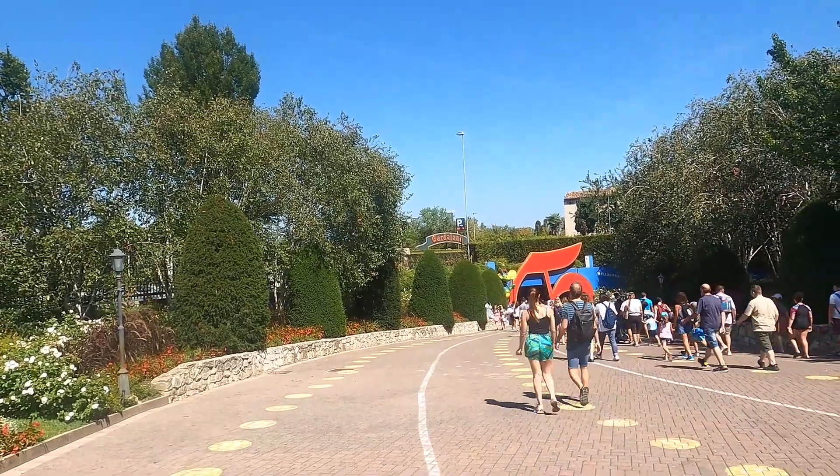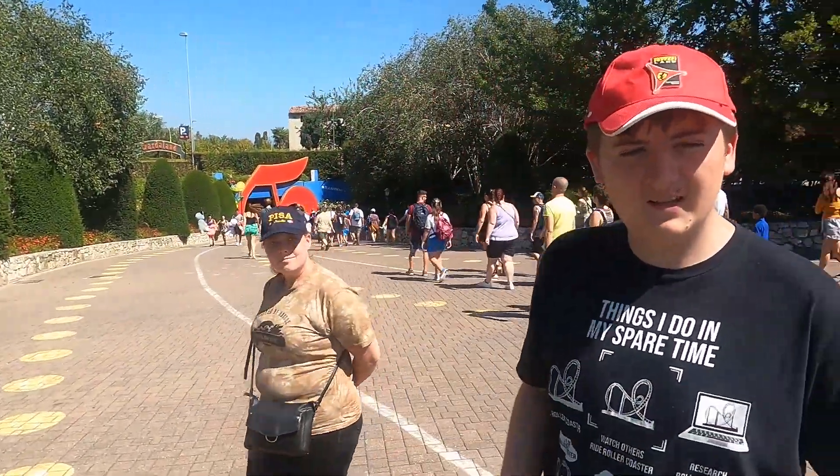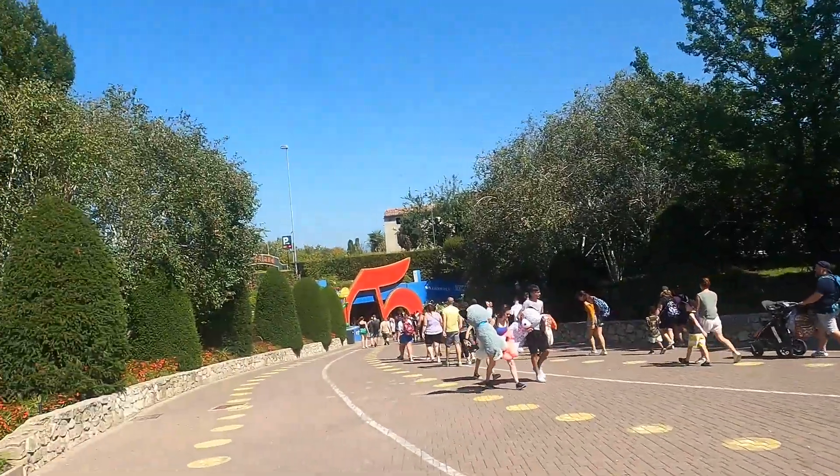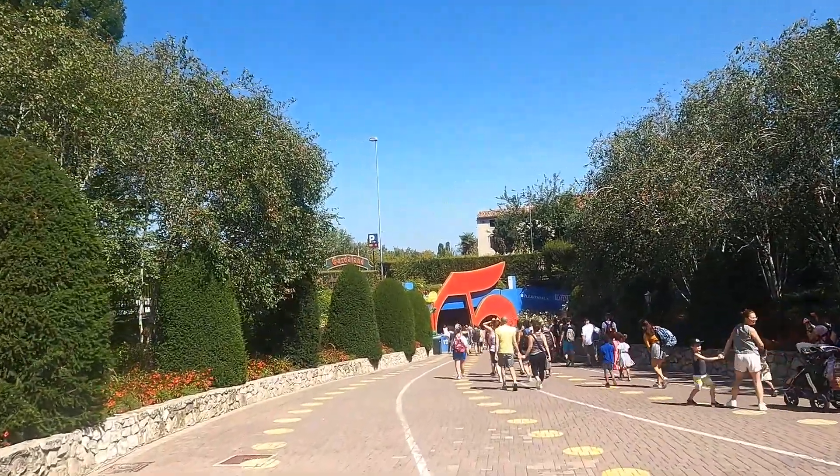Another Merlin theme park outside of the UK - you're watching Ride Comparisons and today we're here at Gardaland in Italy. We don't know too much about the park, all we know is it's Merlin, they've got a B&M wing coaster that doesn't have a wing overbank, and they've also got a B&M dive coaster that's supposed to be very good. It's August, it's very hot, it's very busy, but we'll see what we can do.